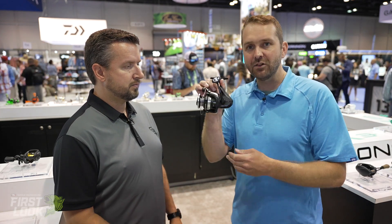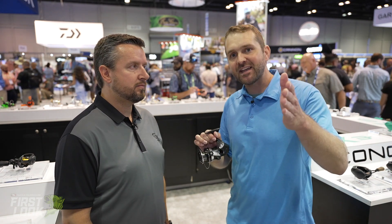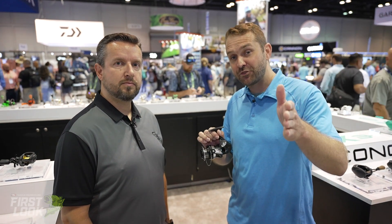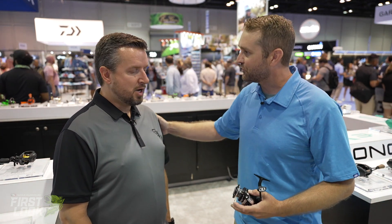That's the Kalon A spinning reel from 13 Fishing, available for pre-order on the site. This has been Tackle Warehouse First Look at the 13 Fishing booth from iCast. I'm Joey, and this is Matt Baldwin. Matt, thanks so much for joining us.